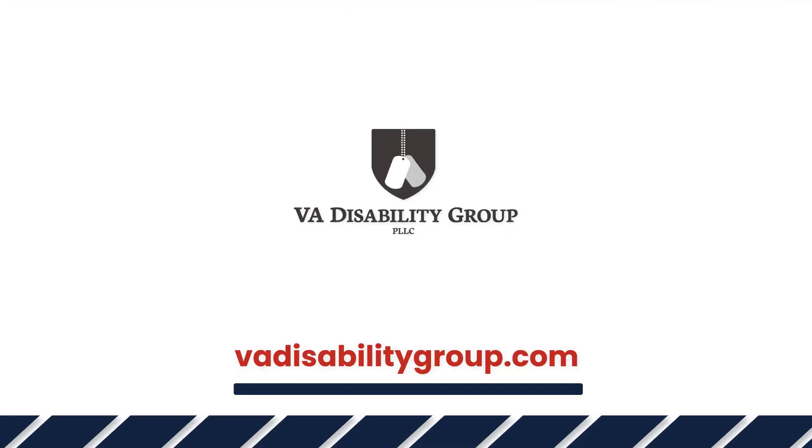Downplaying your symptoms to the evaluator during the C&P exam could ultimately lead to a lower rating down the road. That concludes this video. For more information, click on the links below and remember to like and subscribe to our YouTube page for more information regarding your VA disability benefits.